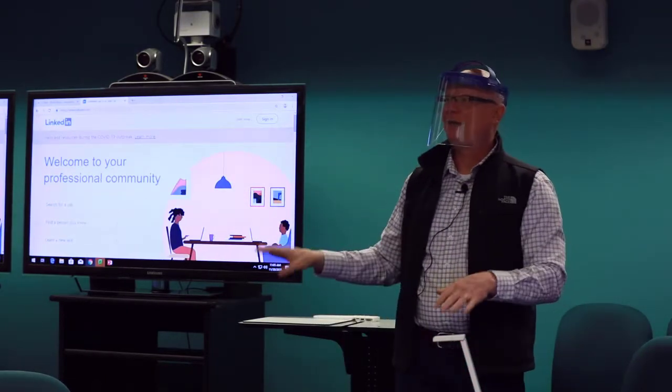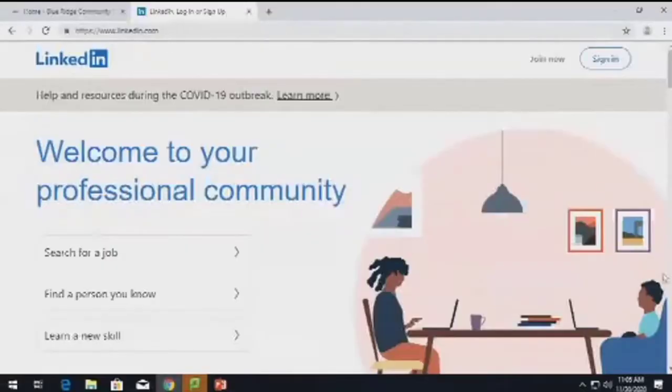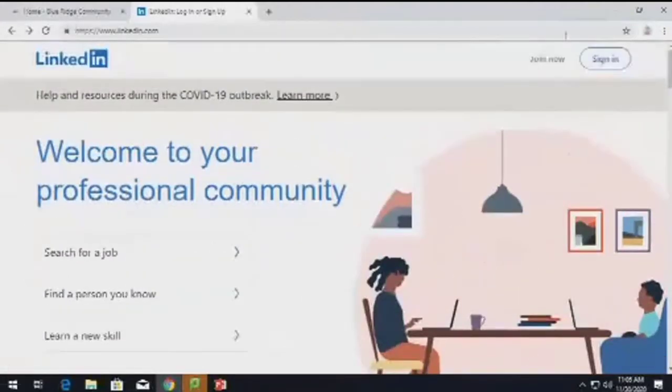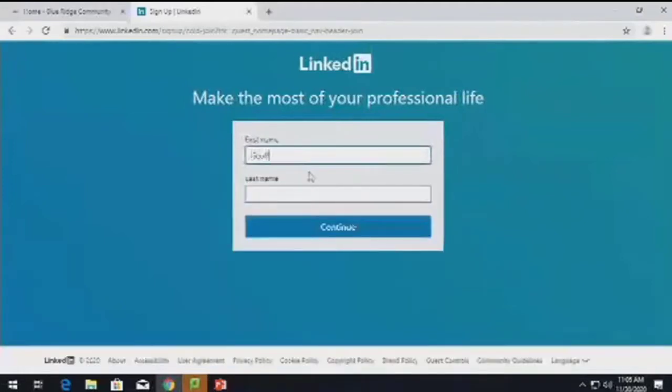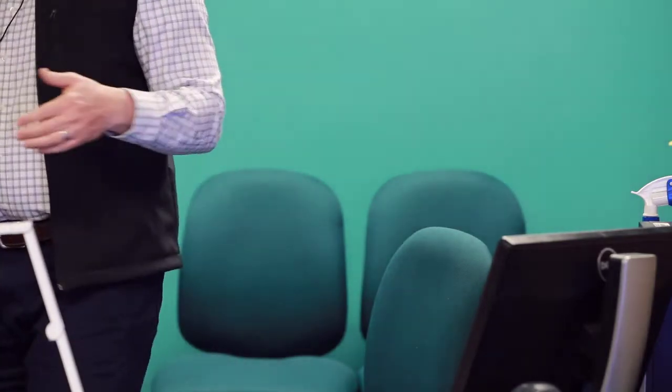Let me show you what LinkedIn looks like and how easy it is to start an account. When you're on LinkedIn.com, they talk about the things you can do: search for a job, find a person you know, networking, learn a new skill. Joining is very simple — you click on join now, put in an email, pick a password, agree to their terms and conditions, put in your name, click continue. It then takes you to a verification where you go check your email, it gives you a link that verifies, and you're done. It's that simple.